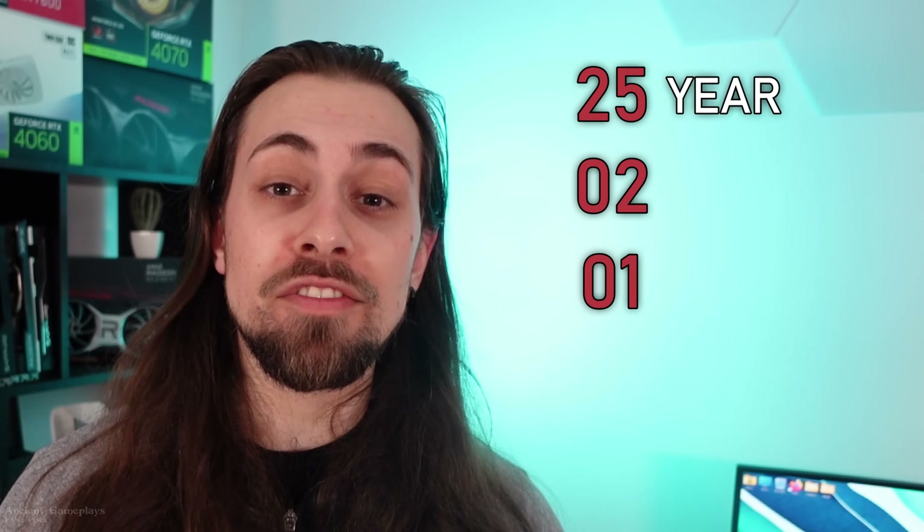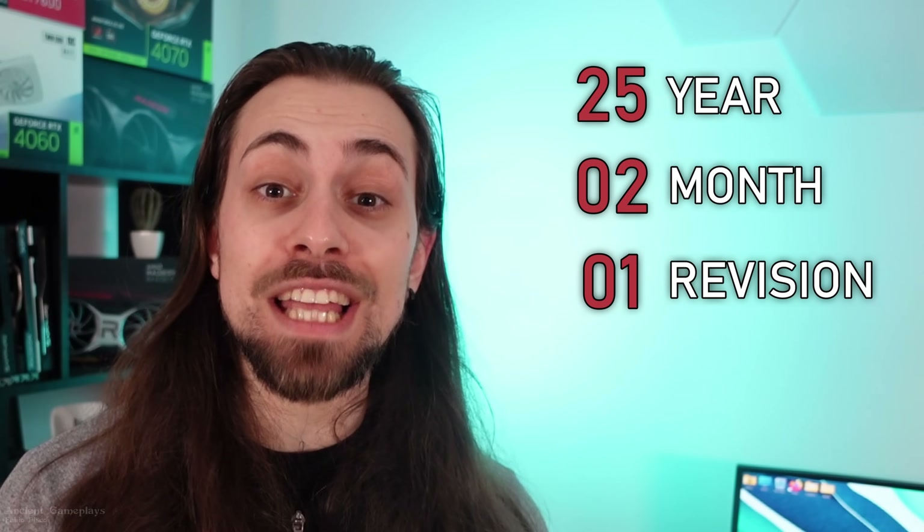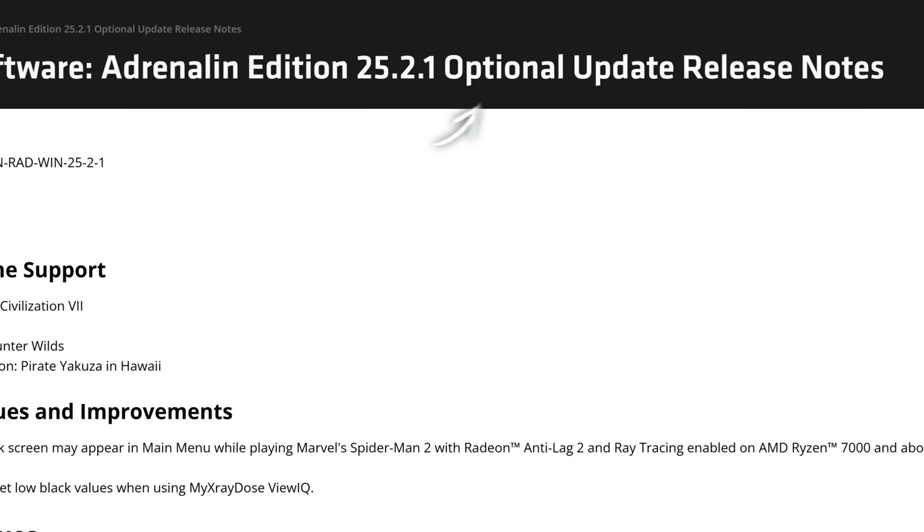Hello guys, it's your game plays, I'm Fabio Pisco, and welcome to my channel. For today's video we have the Adrenaline review video for the Adrenaline 25.2.1. As I say in all my videos, 25 is the year 2025, two is the month February, and one is a revision in that same month — so the second revision of February. Now take into consideration that like the previous drivers, the 25.1.1, these drivers are optional and not WHQL certified.